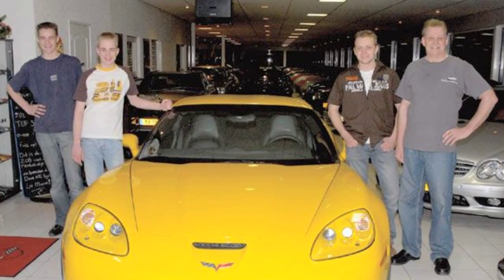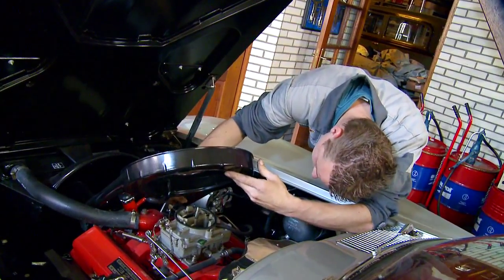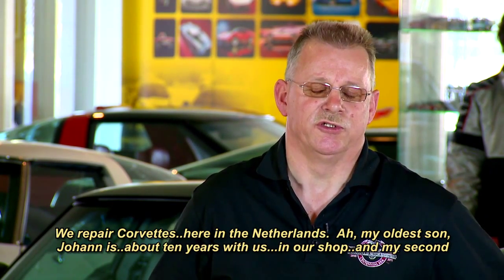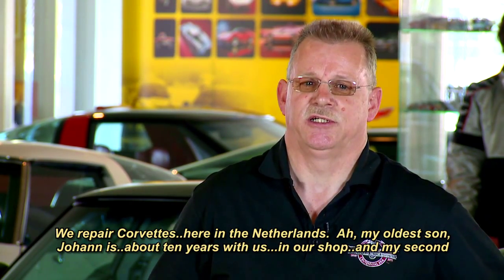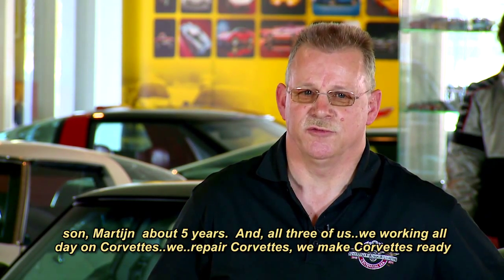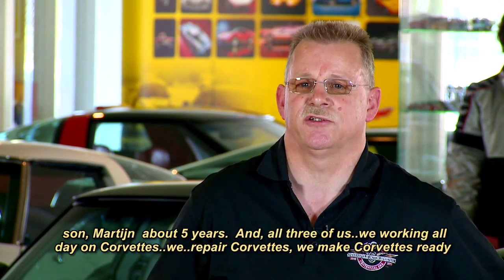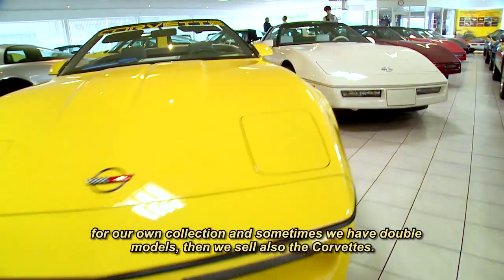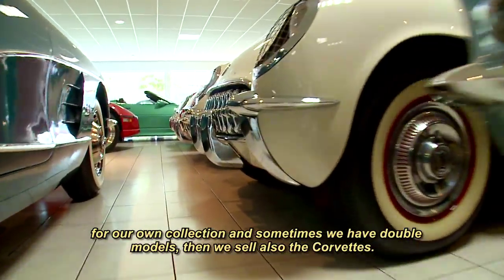The Boer family truly is a Corvette family. André's three sons — Michael, Martijn, and Johan — can usually be found with their collective heads under the hood of a Corvette. His oldest son Johan has been in the shop about 10 years, and his second son Martijn about five. All three work all day on Corvettes — repairing them, prepping them for the collection, and occasionally selling duplicate models.